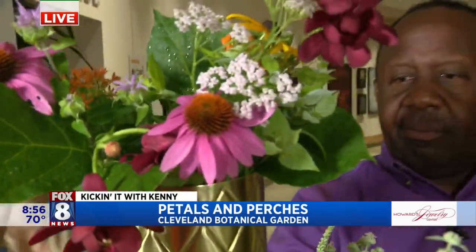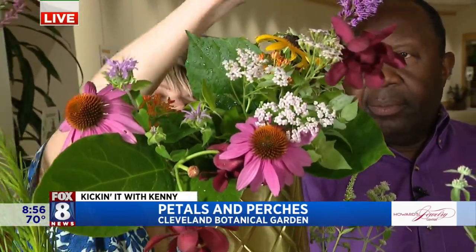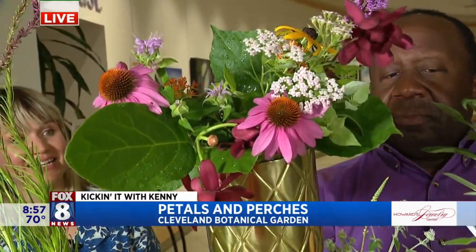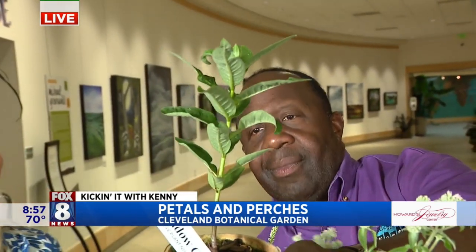So here we have some yarrow, we have purple coneflower, bee balm, and another liatris. All of these are going to attract birds and pollinators to your garden. This one is really important — this is common milkweed, and this is the only one that supports monarch butterflies.